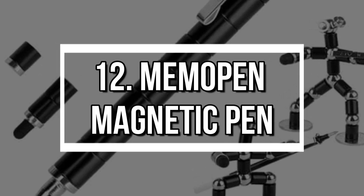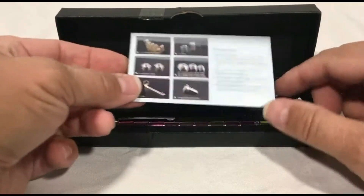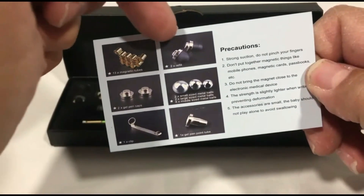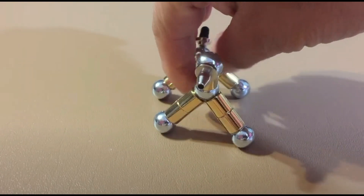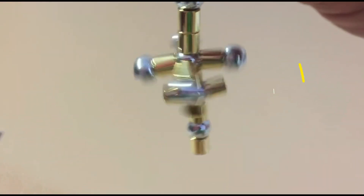Number 12: Memo Pen Magnetic Pen. Part writing tool, part fidget toy — the Memo Pen uses powerful magnets for a unique click-and-lock mechanism that makes it irresistibly fun to use. It's engineered for stress relief and practicality, with automatic cartridge retraction and a secure writing mode. Once you pick it up, good luck putting it down.